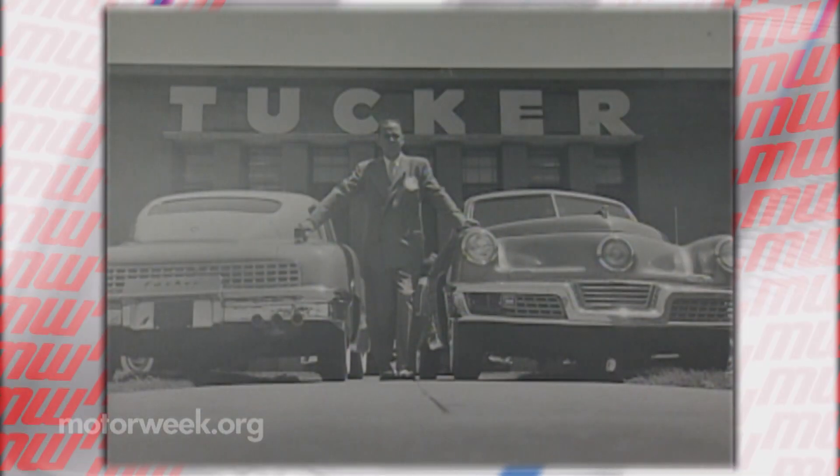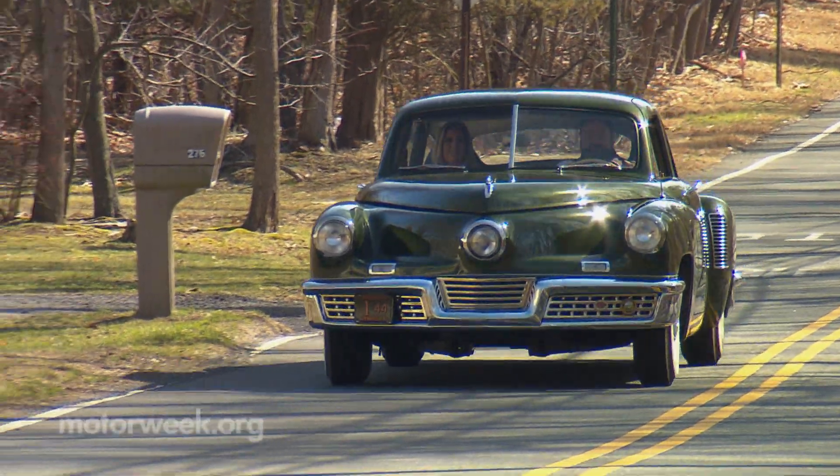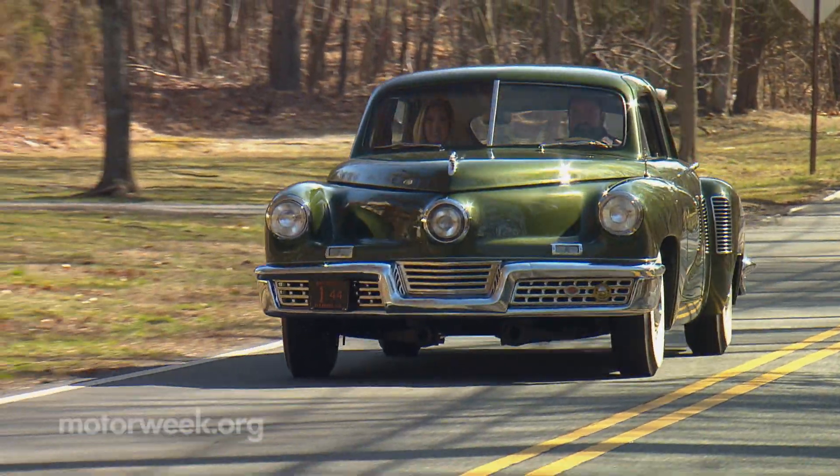This innovative design, known internally as Tucker Model 48, was advertised as the first modern car in post-World War II. As Tucker himself said: 'This is our new automobile, the first completely new car in 50 years.' 75 years later, we're taking it out for a drive.